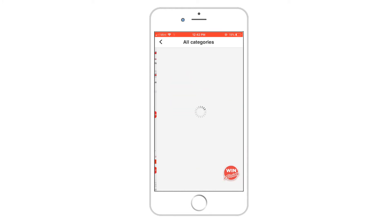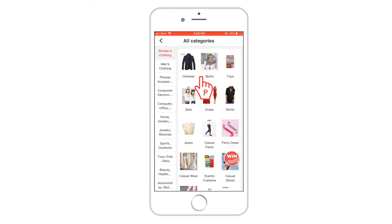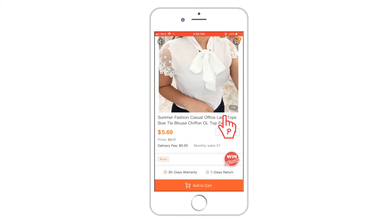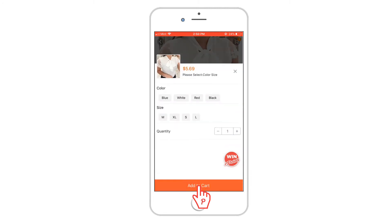You know what? I need a new blouse. What do you have for me, PassFeed? Show me something cute. Here it is. Let's do white, small, and add to my cart.